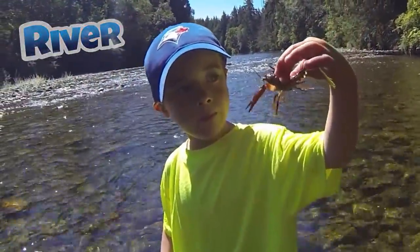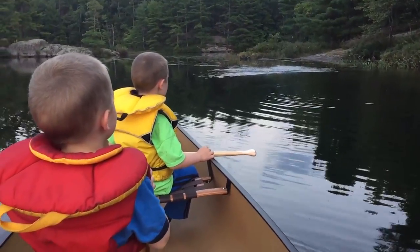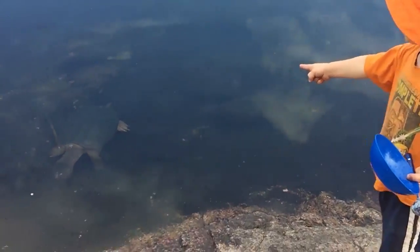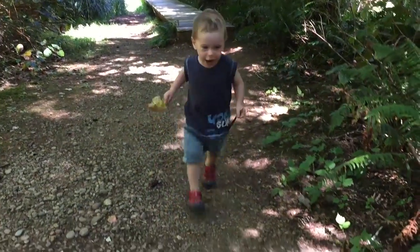We're gonna go outside, we're gonna have a blast. Better keep up with us, our only speed is fast. So join us and learn stuff that you'll want to know. That's what it's all about on the River and Wilder Show!